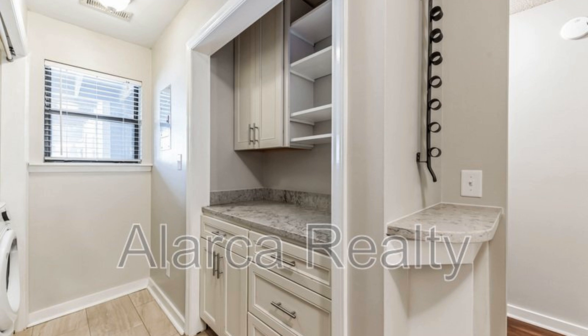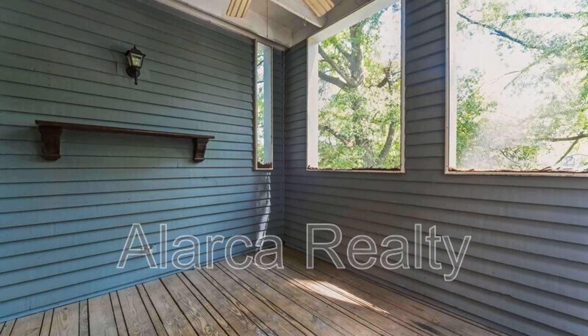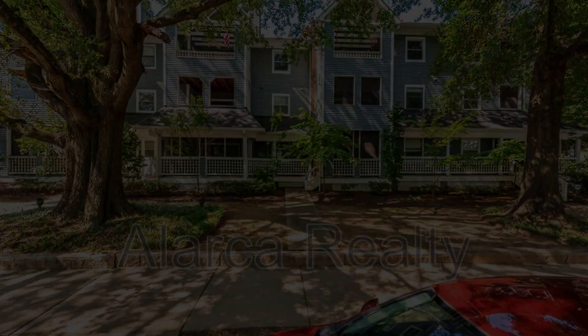If you are interested in this Charlotte, North Carolina rental property, or want to know what other rentals are available in the area, contact us today. We are ready to help you find your next home. Give us a call now and book a showing. Our number and website are in the description below.